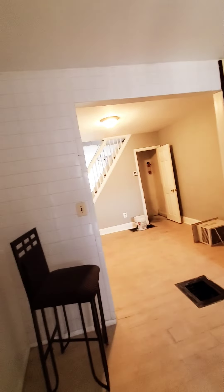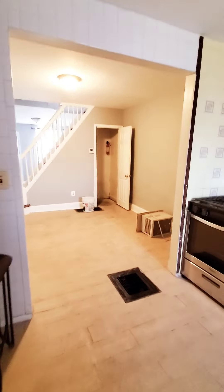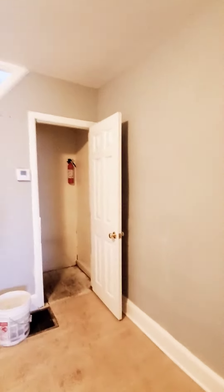This is the rear yard. The basement is unfinished, pretty much used for storage space.